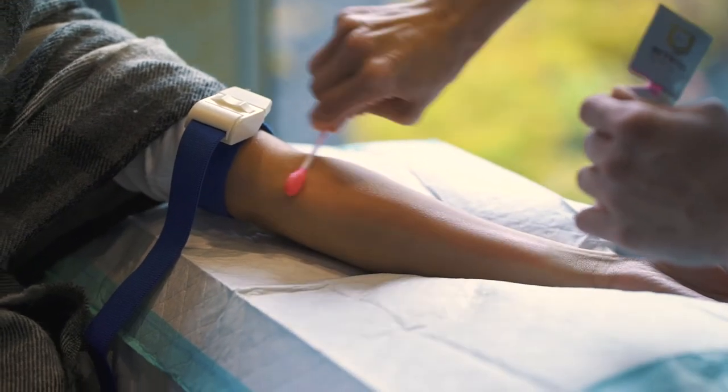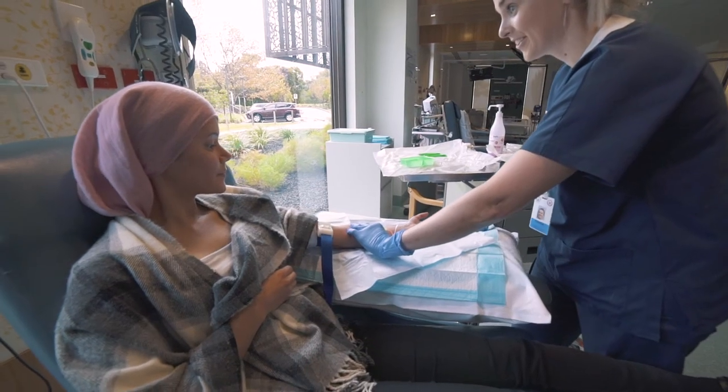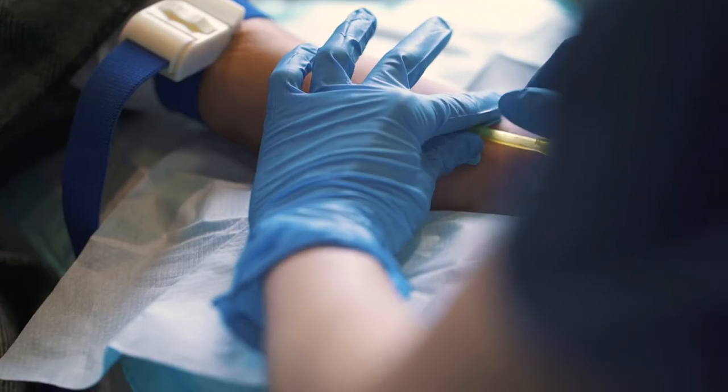The nurse will also assess you at each visit for possible side effects and can liaise with your treatment team if necessary. Your treatment will usually be administered via a drip, but can be given via a syringe, and some patients may go home with a chemotherapy pump attached.